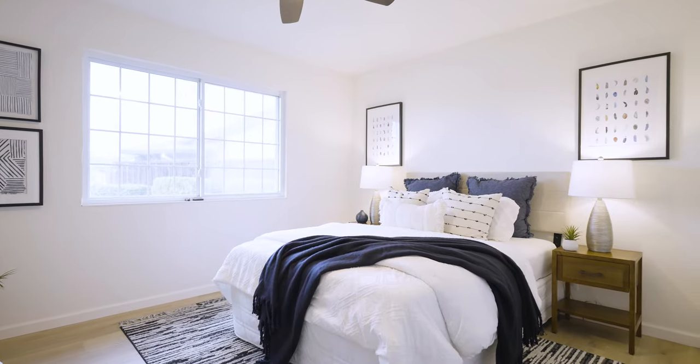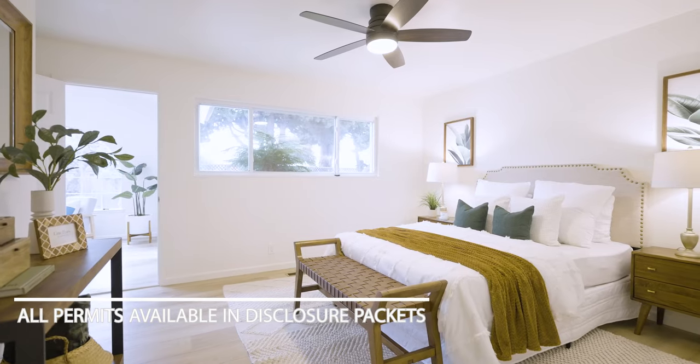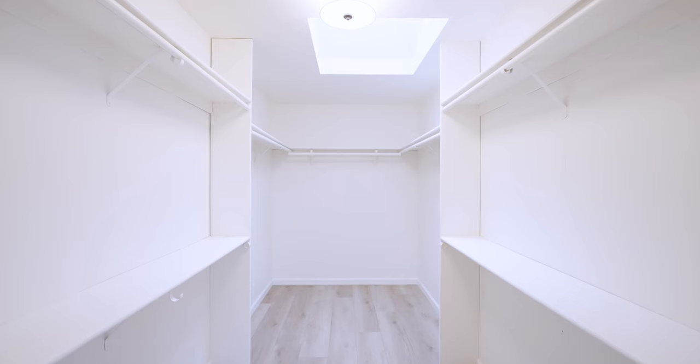Moving on to the bedrooms, you'll find cozy retreats. Plus, there's an added bedroom and a walk-in closet big enough to fit a department store.